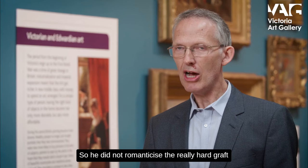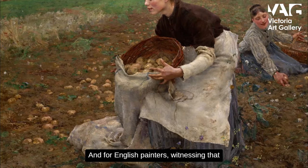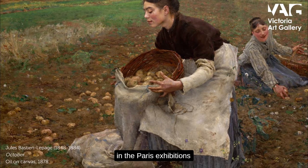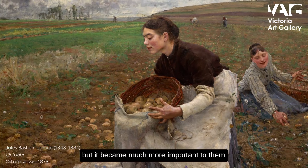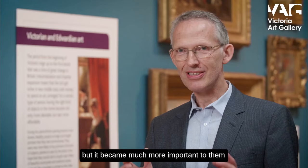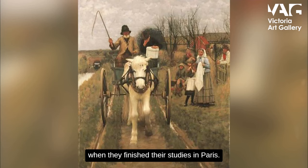Bastien-Lepage did not romanticise the really hard graft that these peasants had to endure. For English painters, witnessing that in the Paris exhibitions was just amazing — they'd never seen anything like it before and wanted to emulate him. So they did exactly that. It wasn't what their teachers wanted them to do, but it became much more important to them to do the non-traditional thing, and they took that knowledge back to Britain when they finished their studies in Paris.